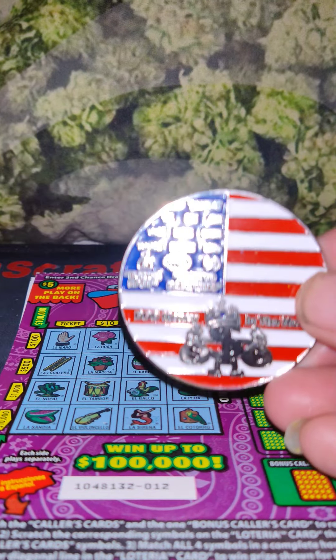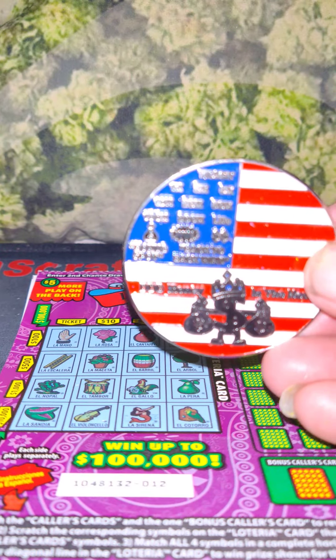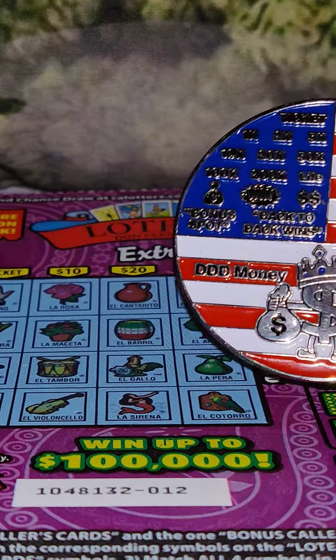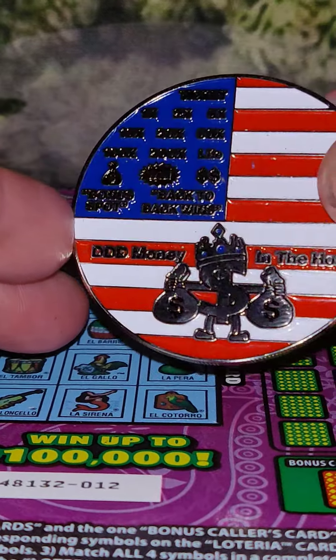I don't know why my phone is having issues zooming in and out. I don't know what the hell's going on with my phone lately. You can see the ticket but you can't see the fine details. There you go — these are the details of my coin.